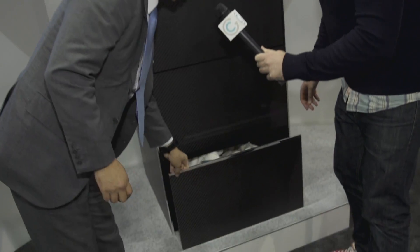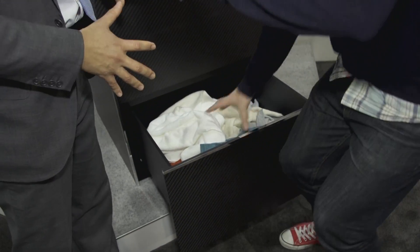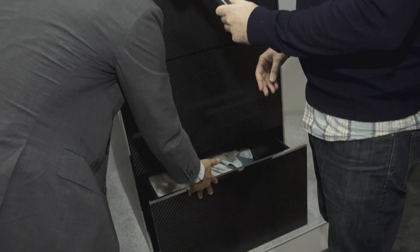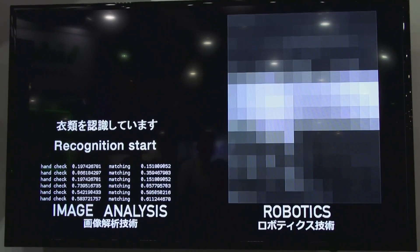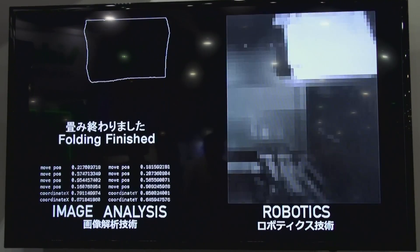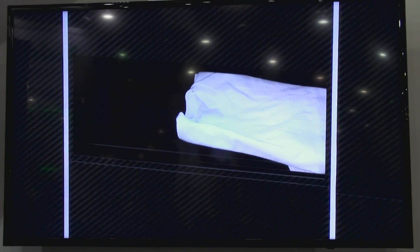I know this is a prototype, but give me an understanding of how it would work. This is our 2017 model. We're going to launch this product in 2017 in Japan and the US. How it works is you open the drawer, and then you put clothes in randomly, up to 40. Just drop them in. And then you start the Landroid, and it picks up one piece of clothing at a time, recognizes if it's a t-shirt or pants or whatever, and then folds it.